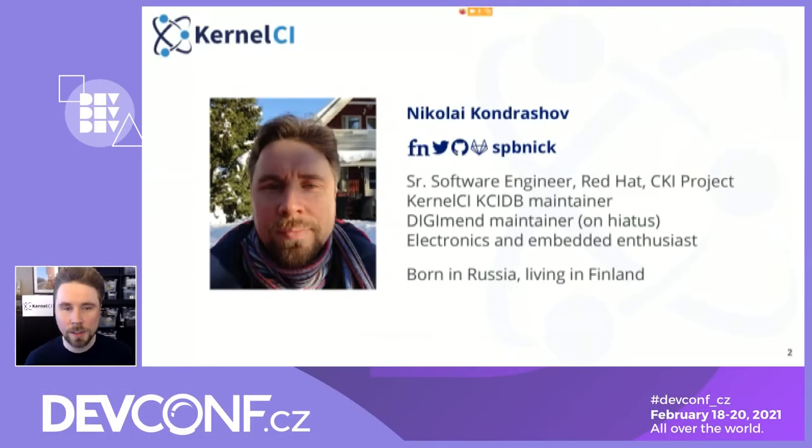My name is Nikolai Kondrashov. I'm SPB Nick on Prino, Twitter, GitHub, GitLab, everywhere else. I'm a software engineer at Red Hat and I work on the CKI project, which stands for Continuous Kernel Integration Project, where we are testing Red Hat kernels as well as upstream kernels. I'm also working with the Kernel CI project, which recently became a part of Linux Foundation, and I'm a KCIDB maintainer and developer. I'm also a DigiMent maintainer on a break right now, where I'm working on writing drivers for graphics tablets. I do electronics and embedded as a hobby in free time, and I'm from Russia originally but living in Finland right now.